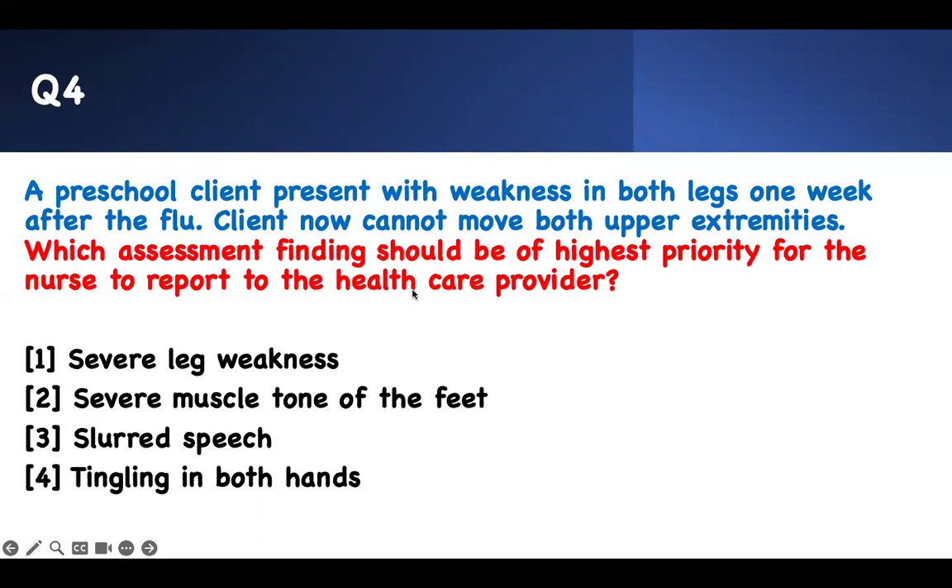It's a four-line question — make it two lines or one line. Which assessment findings should be of highest priority for the nurse to report to the healthcare provider? A preschool client presents with weakness in both legs one week after the flu. Now the client cannot move both upper extremities. I've underlined the buzzwords: lower extremities weak after the flu, now upper extremities also weak.